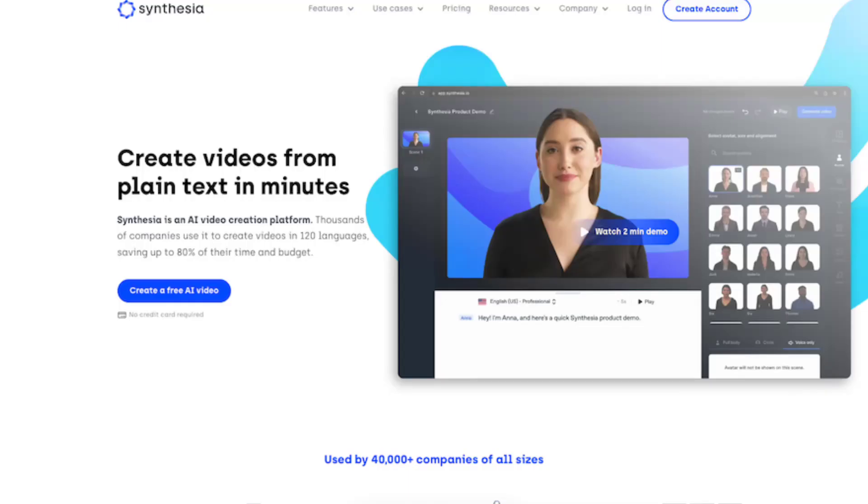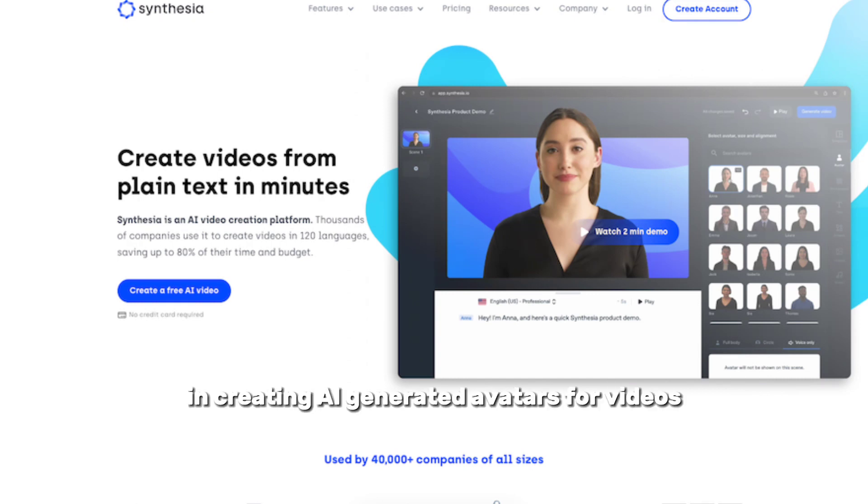Moving on to Synthesia, a pioneer in AI video generation. Synthesia specializes in creating AI-generated avatars for videos. Their AI avatars come in a variety of styles, with customizable clothing and hairstyles.